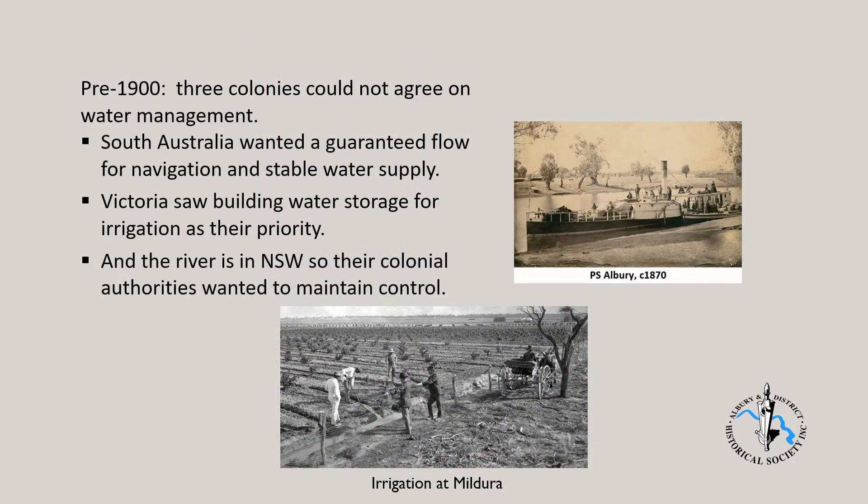From the mid 1850s, colonial friction produced decades of delay in utilising the waters of the Murray. There was much debate between the three colonies involved — South Australia, Victoria and New South Wales. South Australia wanted a guaranteed flow for navigation and stable water supply. Victoria saw building water storage for irrigation as their priority. And the river is in New South Wales, so their colonial authorities wanted to maintain control. Despite a number of conferences and three royal commissions, little changed until Federation in 1901.